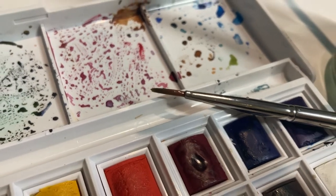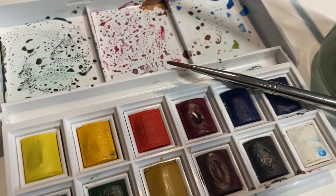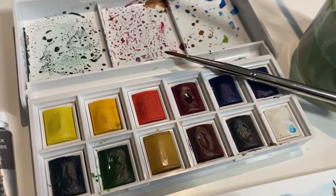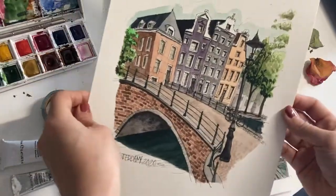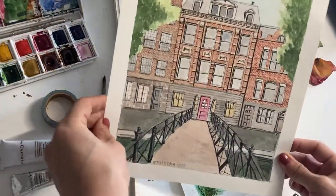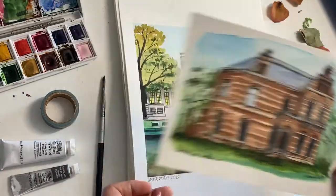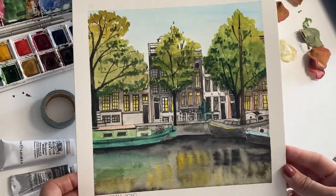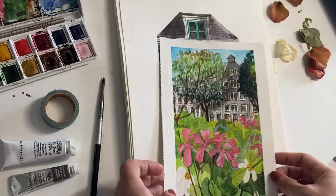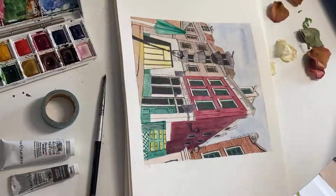Hello everyone, this is Cristina, welcome back to my channel. In this video I want to show you some of the watercolor paintings of Amsterdam I have made since I moved to this beautiful city. I'm not going to show the paintings in chronological order because I thought it could be a good idea to call this video a tour of Amsterdam, so I decided to make a map to illustrate my journey a little bit better.